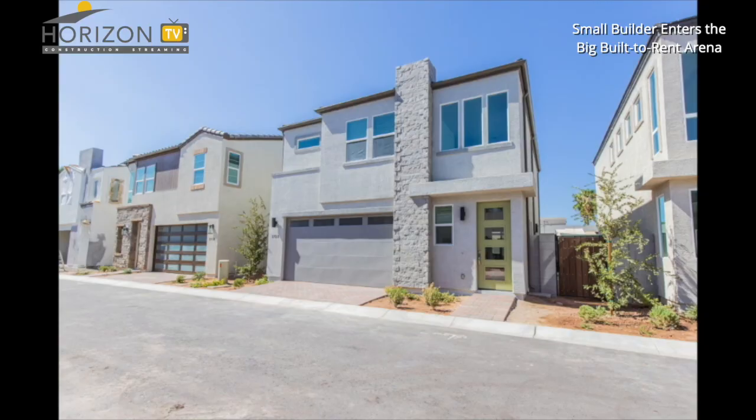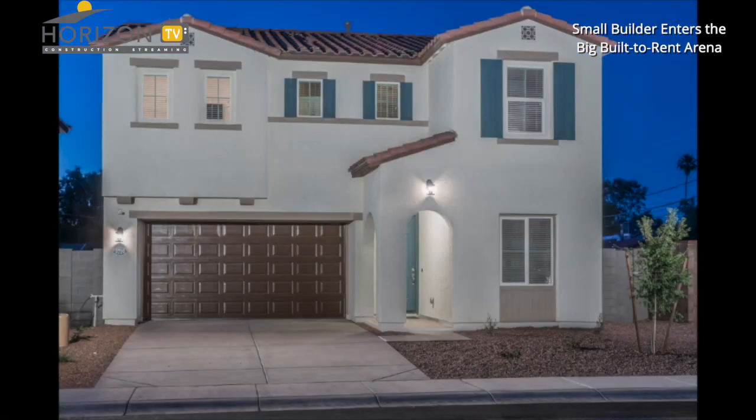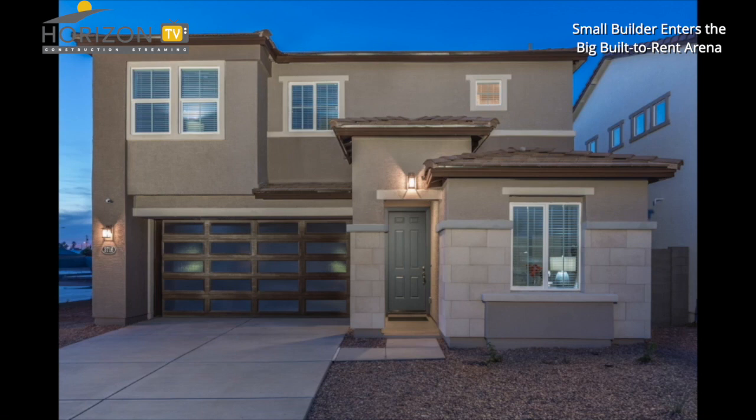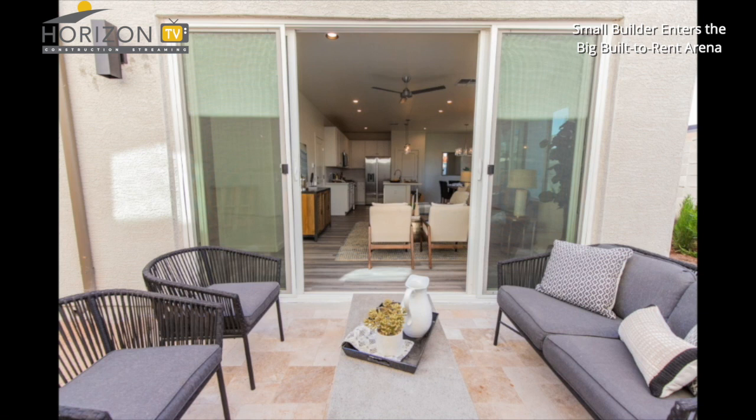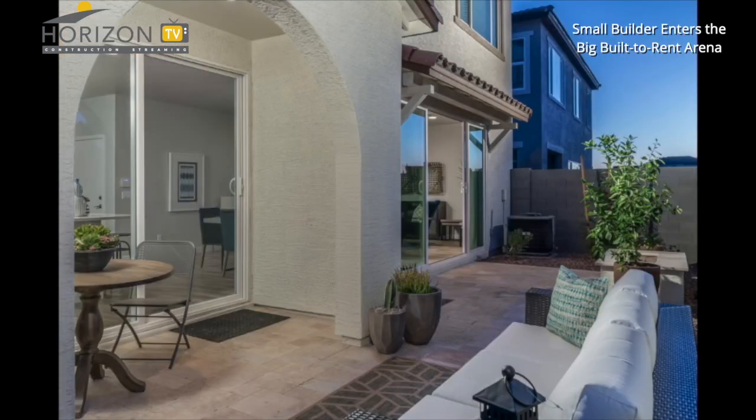Are they one-story, two-story? We have two series: the cottage series and the estate series. Both series are two-story homes, three to four bedrooms. They range from 1,600 to 2,100 square feet and have two-car garages. Depending on the lot size, they have either a minimal five-foot backyard or a generous 25-foot backyard. Our smallest lot is 40 by 50 and our largest lot is 50 by 100.